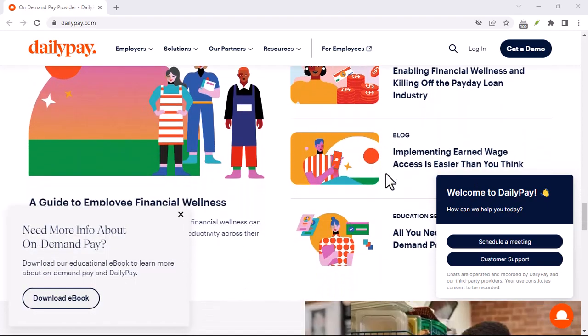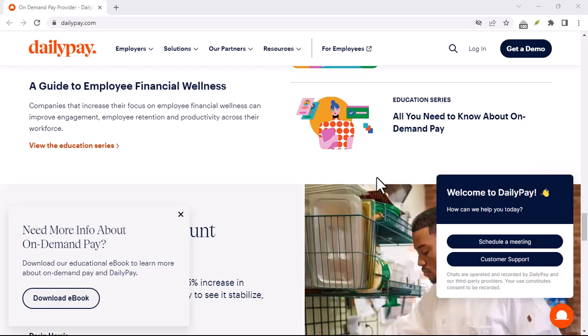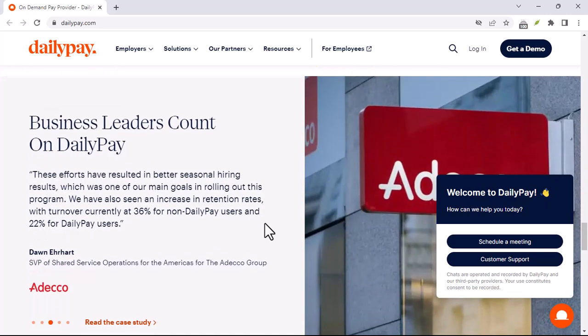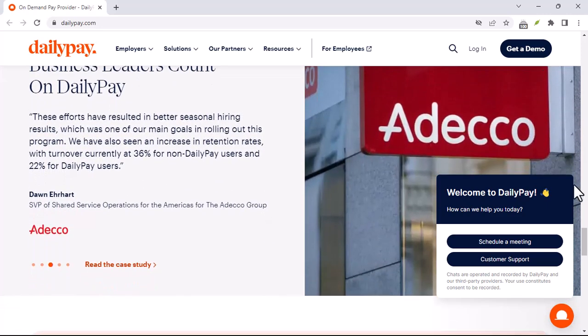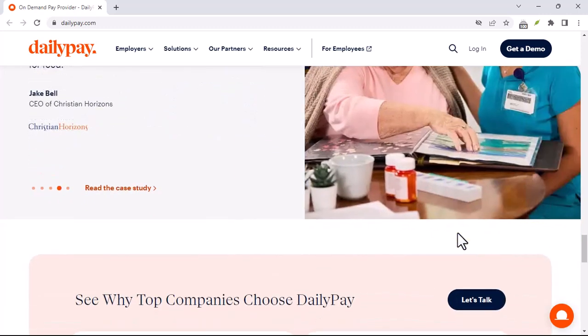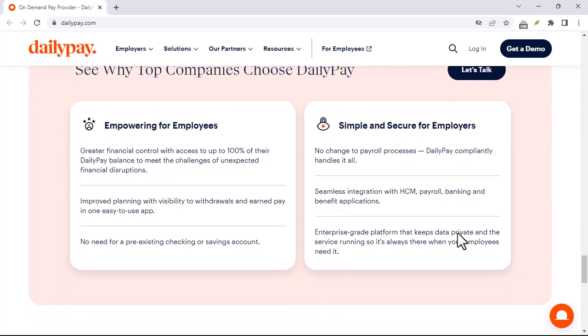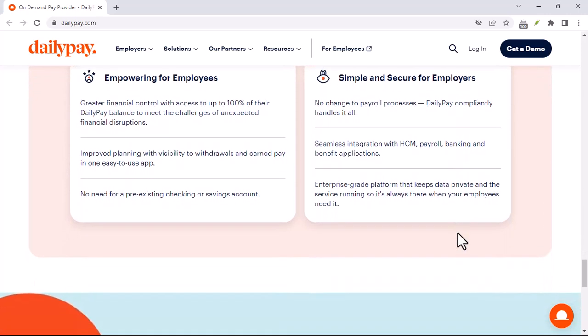While DailyPay can be a helpful tool, it's important to consider the potential drawbacks. The fees associated with withdrawals can add up over time. If you're not careful, DailyPay can lead to overspending and financial problems. Additionally, you may not be able to access all of your earnings at once.